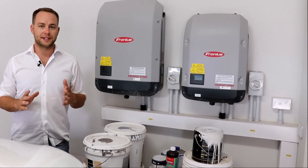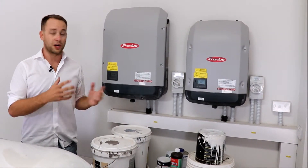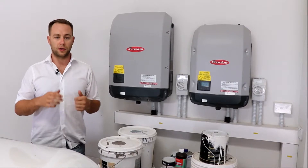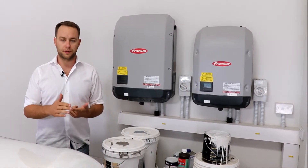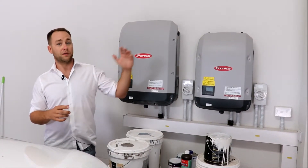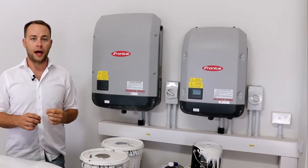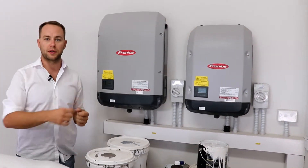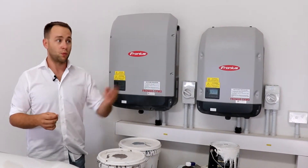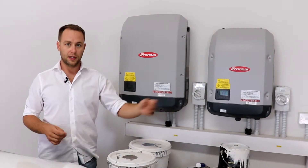What you really need to consider with solar power systems is that generating electricity is great, but only if you can instantly use it or store it. You're paying approximately 26 cents per kilowatt-hour from the grid, but when you sell power back to the grid you're only getting about seven cents — a huge difference between what you pay for power and what you get paid for it.